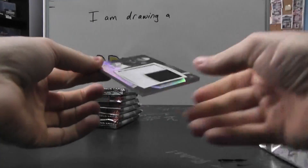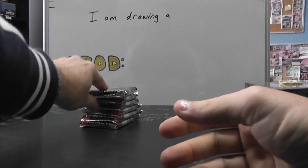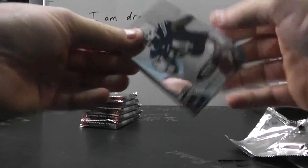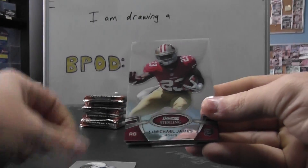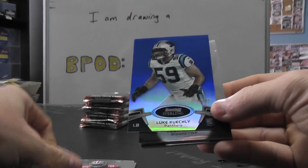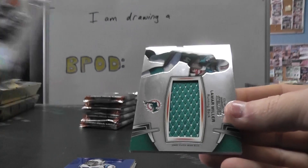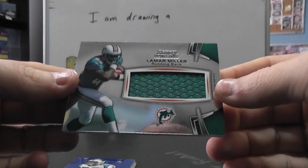That has to be the best pull so far — numbered to 45, Jaron Kreiner jumbo patch. Melvin Ingram, Michael James, Luke Kuechly, Josh Gordon. Autograph and a jersey of Lamar Miller.